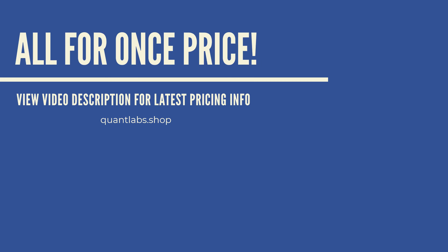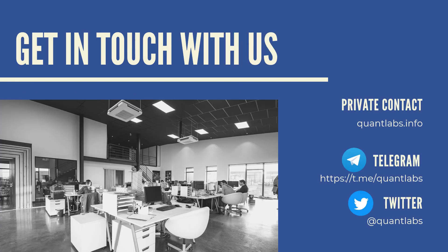Everything you get here is all for one price. Keep up to date via the video description. You can also access it at quantlabs.shop. Make sure to keep in contact with us. Watch us on our anonymous chat server — no surveilling, no logging of your data, it's all anonymous and it's free. We're also on Telegram and Twitter. Thanks for watching. Have a good day.